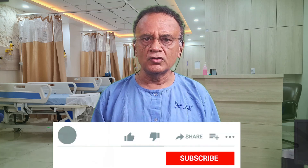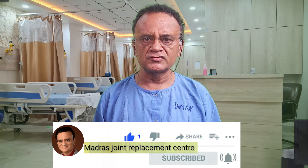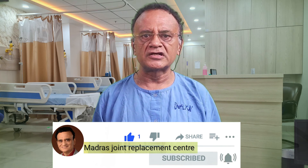If you found this video informative, give it a thumbs up. You might want to consider subscribing to my YouTube channel to receive notifications when I upload informative videos like this in future.